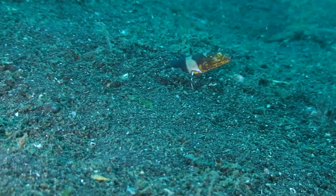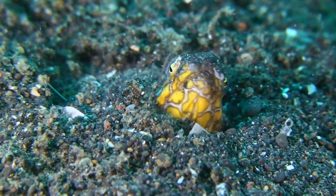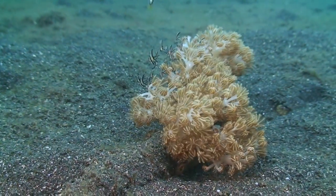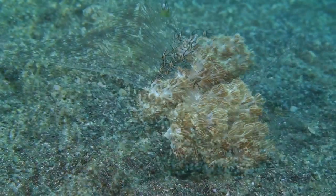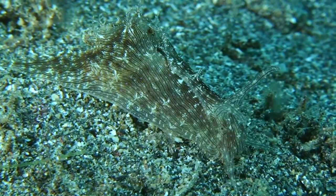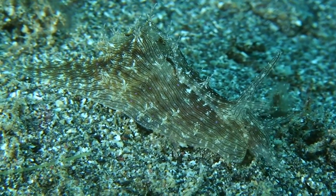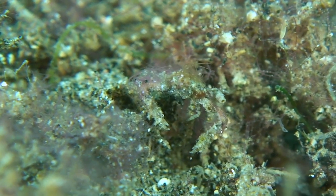Some creatures, like this Napoleon snake eel, are skilled at making most any patch of sand into a temporary home. The sand is an ocean in itself that provides a fluffed up blanket of nutrient-rich loam for small corals and plants, as well as intriguing creatures like this sea hare, and this tiniest of crabs which appears to be wearing an algae toupee.